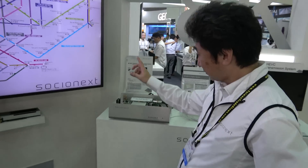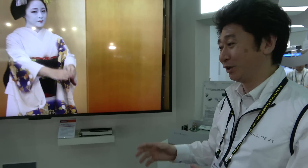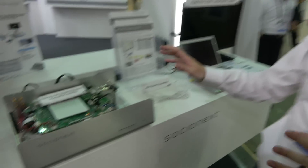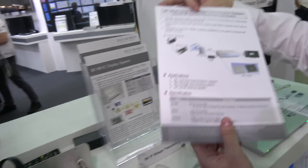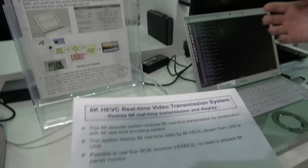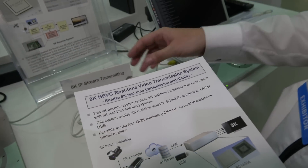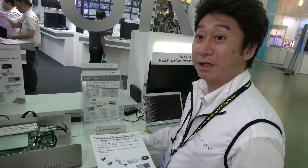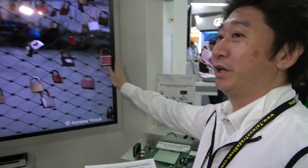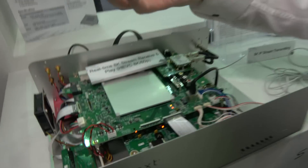How does it work? 8K video is very huge data, so it's very difficult to store and transmit. Our technology is real-time decoding. This is an 8K bitstream through a LAN cable - 100 megabits per second, a very low bit rate. That's enough for very high quality 8K - only 100 megabit because our decoder does real-time decoding of the bitstream to video.